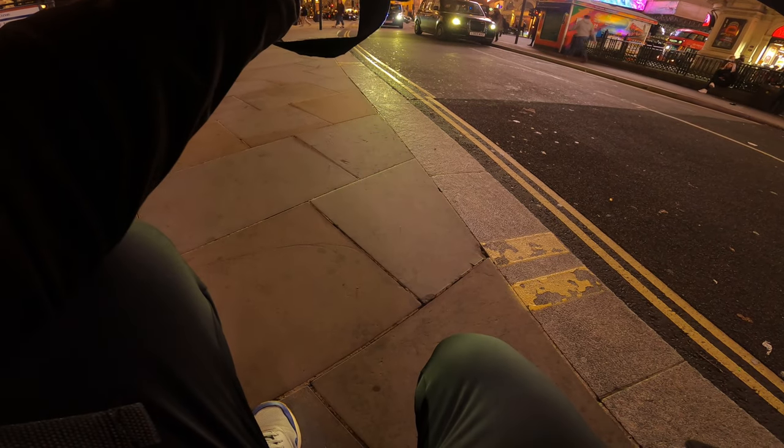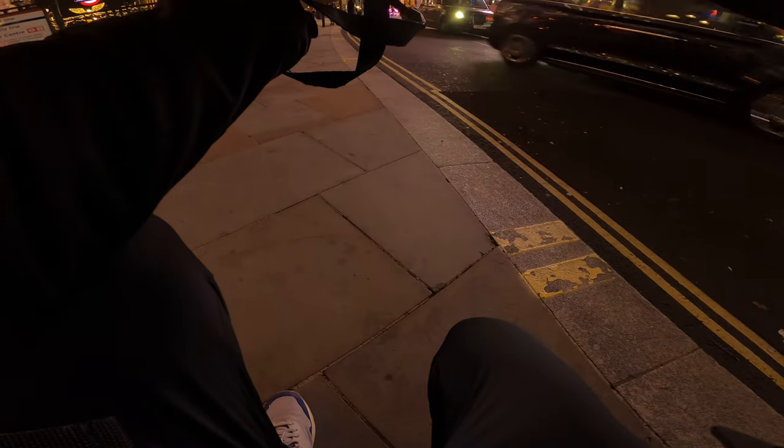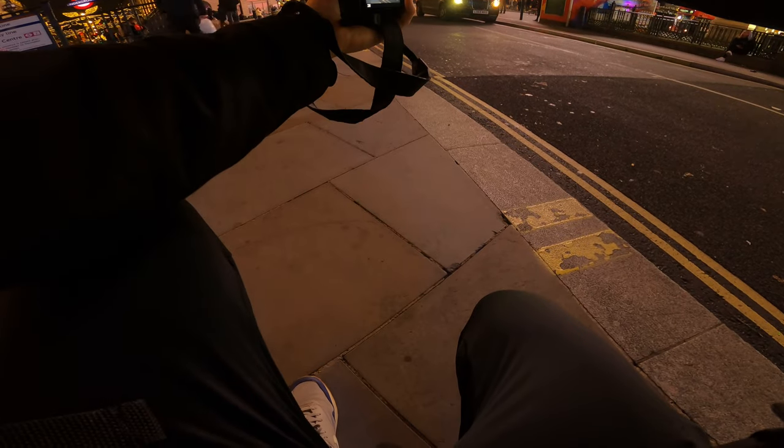125 shutter speed. Aperture all the way down to about 2. ISO up to 1000 - actually, no, 500 is enough.